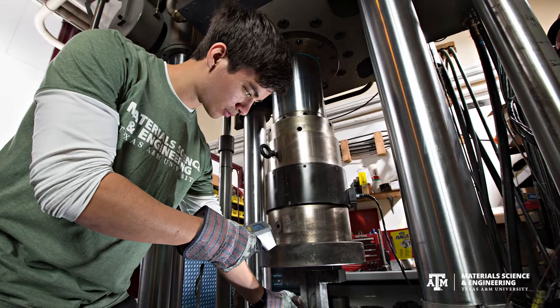To now know that Texas A&M has a dedicated material science and engineering department is very exciting. As I mentioned, material science engineers are needed throughout all industries.